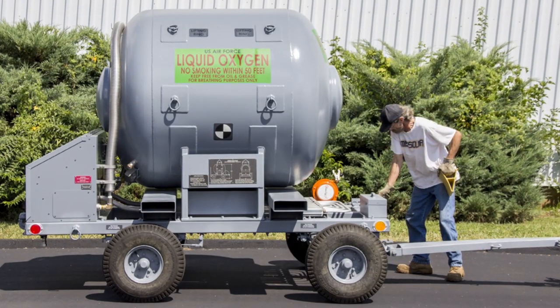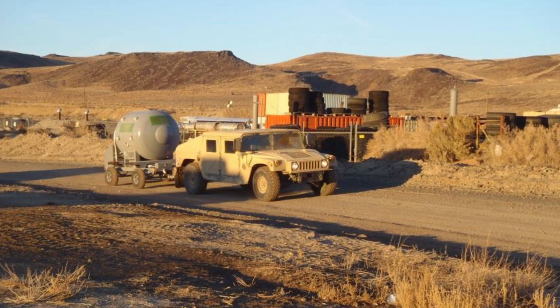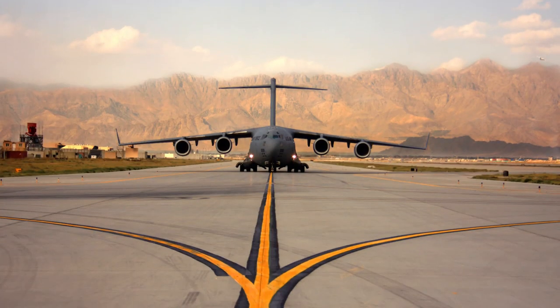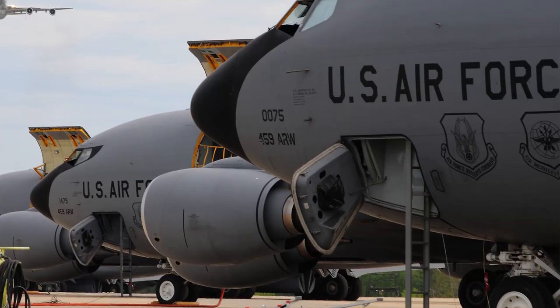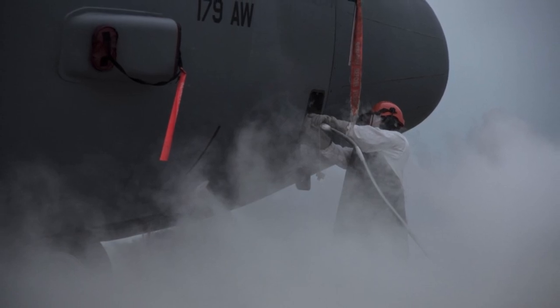Our most recent product, the 500-gallon LOX trailer, is a mobile liquid oxygen storage tank assembly designed for the transport and storage of LOX at air bases and military installations. The 500-gallon LOX trailer provides a logistic solution for flight line LOX requirements.